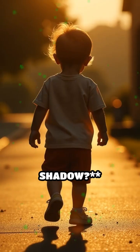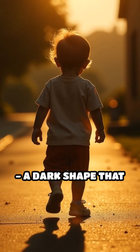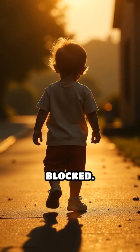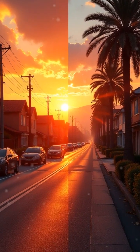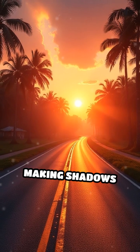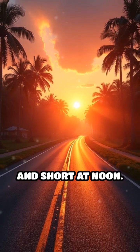What is a shadow? A shadow is a dark shape that forms when light is blocked. Why do shadows change? The sun moves, making shadows long in the morning and short at noon.